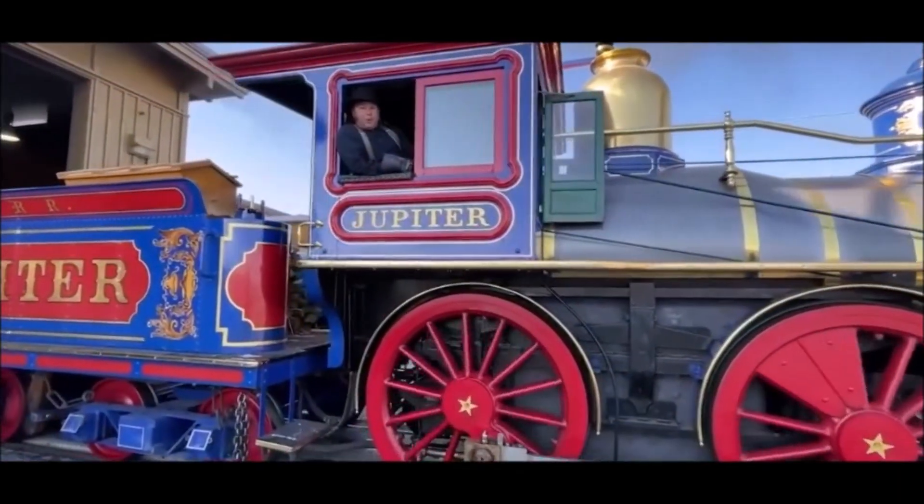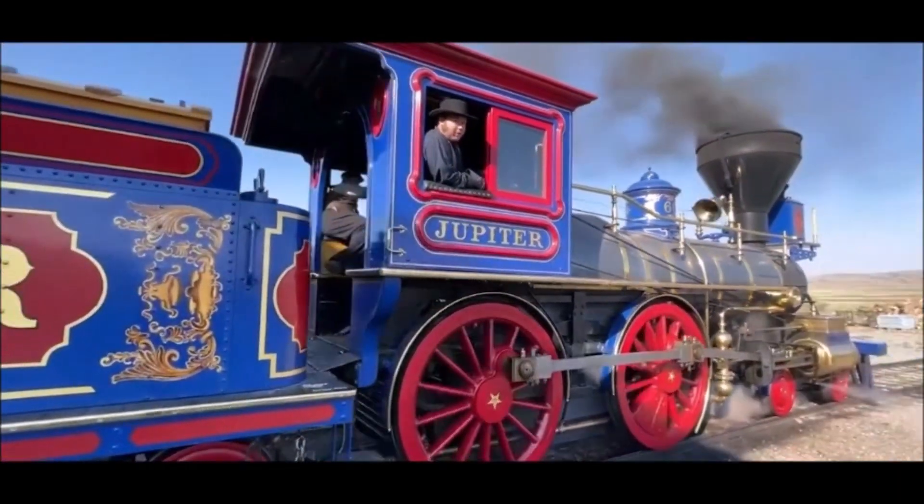Historically, the Jupiter was built for full passenger trains, while the 119 was built for both trains.